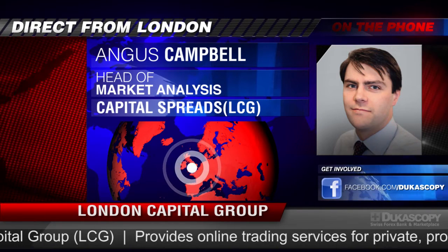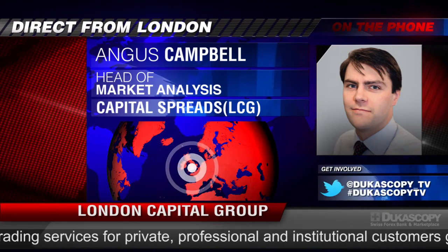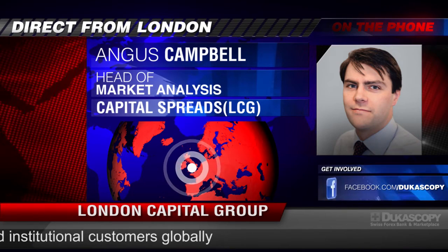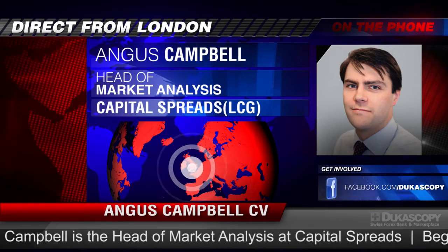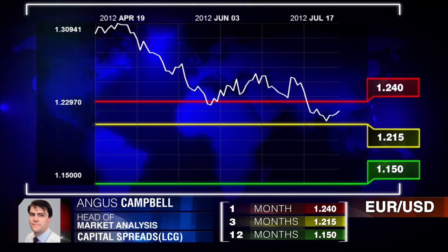The euro dollar doesn't conform to that contrarian view because the euro obviously has serious structural problems. The eurozone is suffering more than most other economic areas, and growth is really slowing both in the periphery and the core of the eurozone. So it's very much an unloved currency at the moment, and I believe it probably has further to go. I don't think it will benefit as much as other risky currencies if there is more QE from the Federal Reserve later this year.